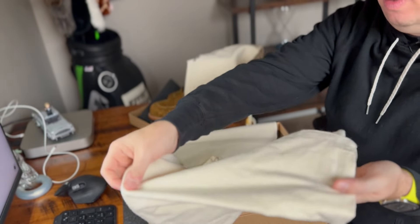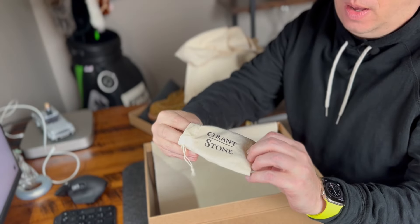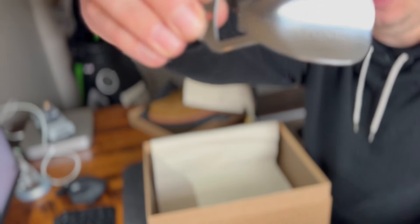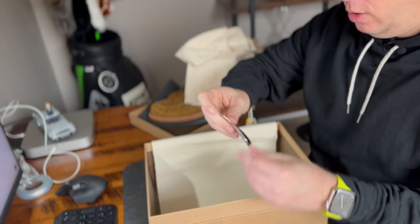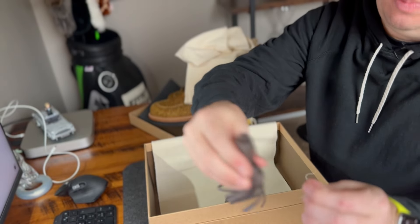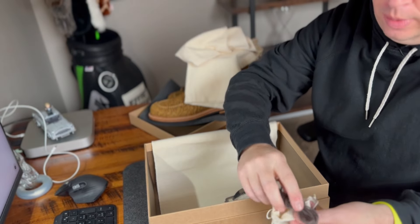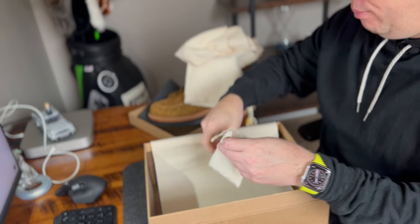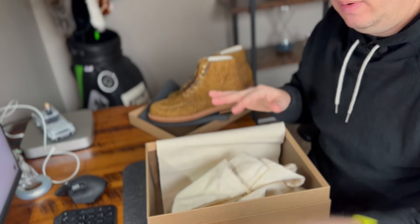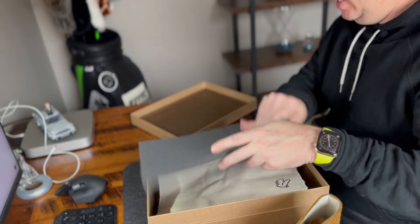They also throw in — which I thought was super dope — a little Grant Stone shoehorn slash bottle opener that they give you. What a cool little thing. And then also an extra pair of shoelaces. I've read some people didn't like these shoelaces; they've been great for me, no issues. The presentation gets you excited about their product before you even try them on.